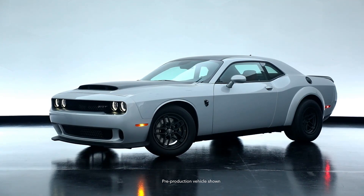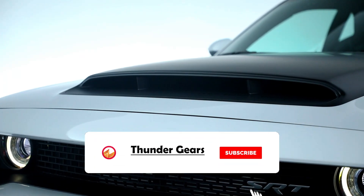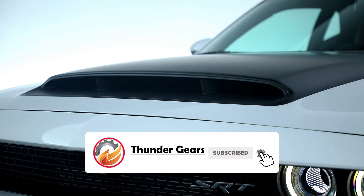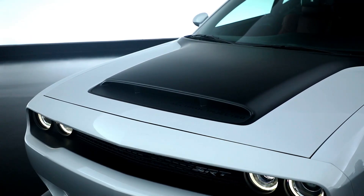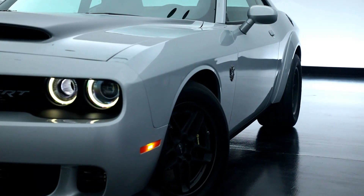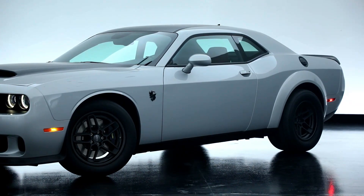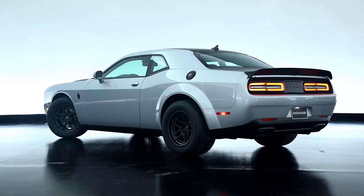Dodge has unveiled the final iteration of its V8-powered muscle car, the Challenger, in the form of the SRT Demon 170. The new 2023 Dodge Challenger SRT Demon 170 comes with mind-boggling specs from a completely reworked 6.2-litre supercharged V8 engine.